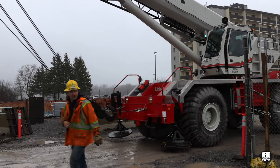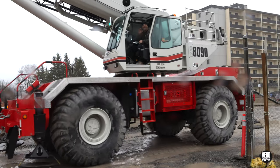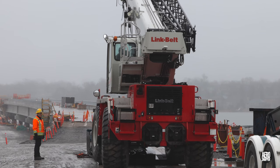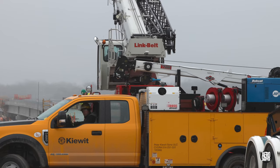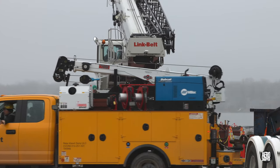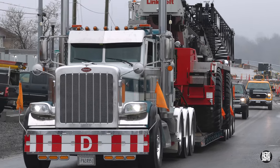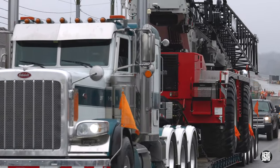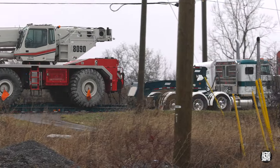Soon it was time for Mikey Crane to bring Lucy to the transporter. With considerable care she was eased forward onto the transporter, and before very long the tractor had rejoined and she was off up the road to whatever her new task may be. We will see her back in Kingston.